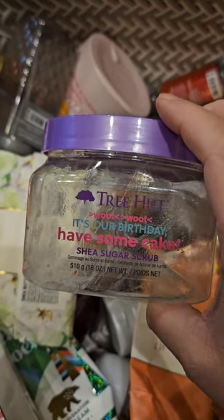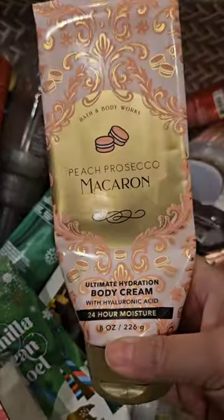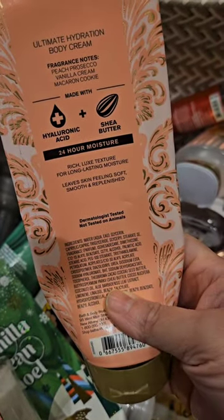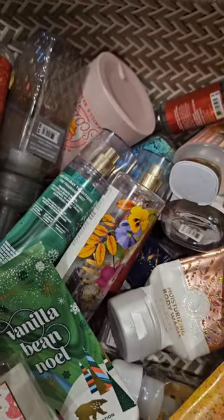It smells like a coconut cake in my opinion — love it. For bar soap I used up a sunshine mimosa and a cucumber lily. I used up a set of peach prosecco macaron; this has scent notes of peach, prosecco, vanilla cream, and macaron cookie. I absolutely love this one — smells just like peaches and cream. There's the body cream.